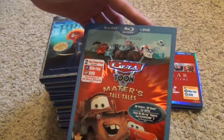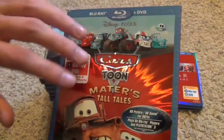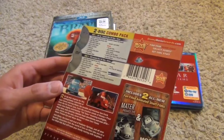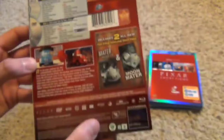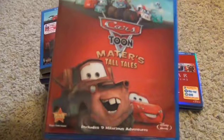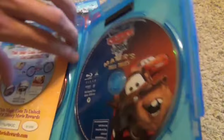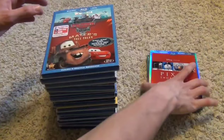Now we get to the short films. This is the Cars Toon Mater's Tall Tales Blu-ray release. It doesn't have every single one since they've made more episodes since this was released, but it has quite a lot. It is a really short release though — only 38 minutes overall. It's kind of ridiculous for the price at around 20 bucks retail for just 38 minutes. Here's the Blu-ray and here's the DVD; no digital copy.